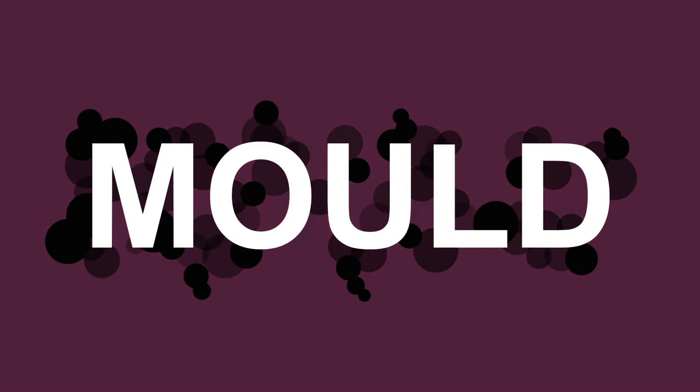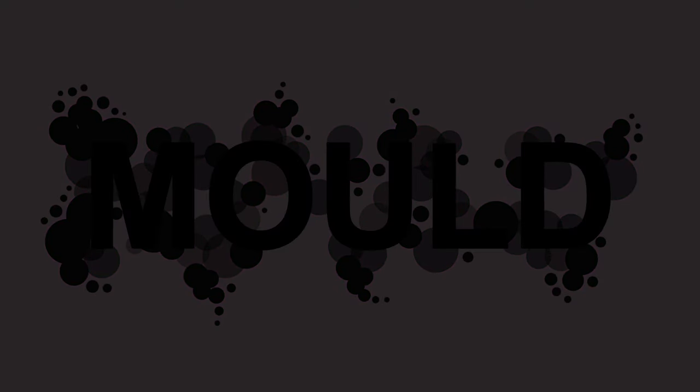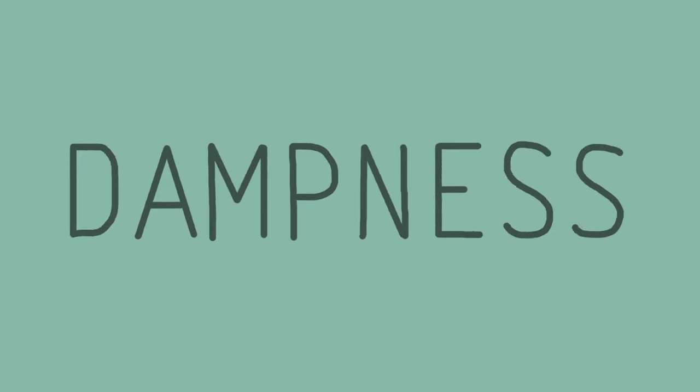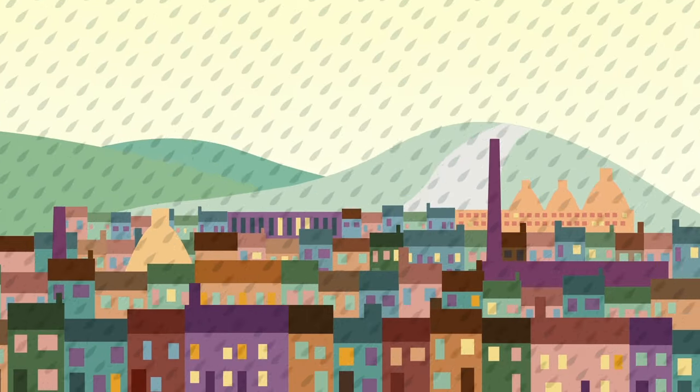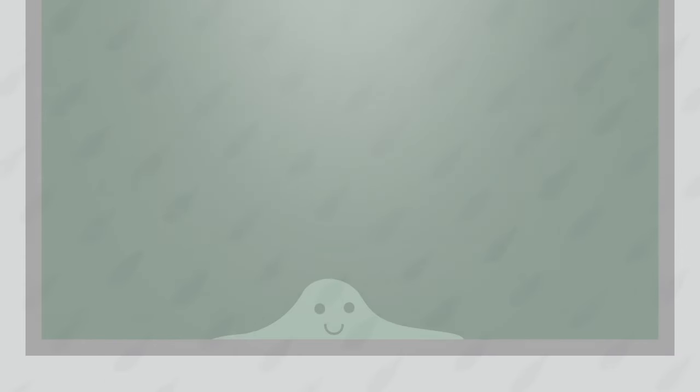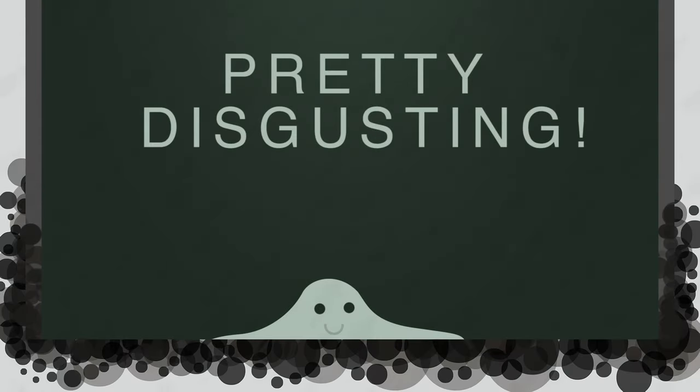Mold. We've all seen it or heard of it. Some of us live with it. But just how does it move into our cosy homes? Dampness is how. Most homes suffer from dampness, and the most common type is condensation. Mold loves it when there's condensation around. It sits on your walls and ceilings and changes the colour of your decor to a black or green colour. Pretty disgusting stuff.